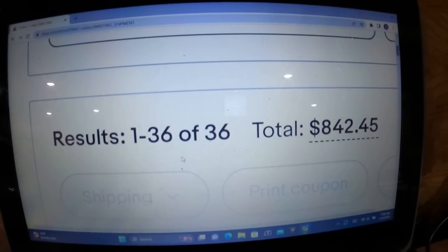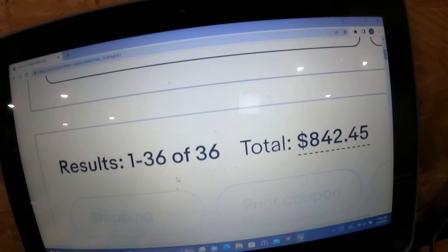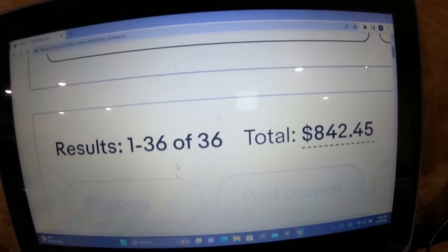We got 36 orders going out for a total of $842 — that is gross but hey, let's get it! What's going on everybody, my name is Marcus, welcome back to another video. Today is the 4th of July, so first of all happy 4th, happy Independence Day, happy America's birthday and all that jazz.